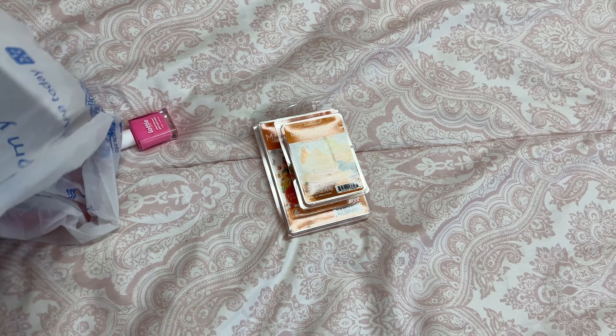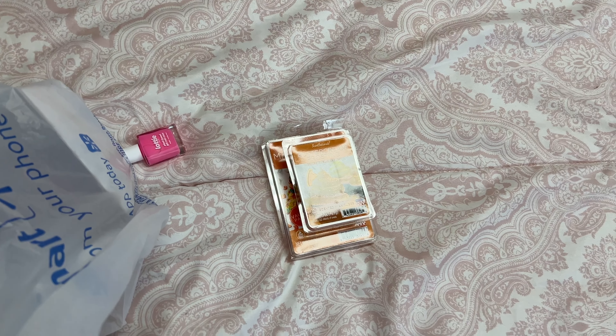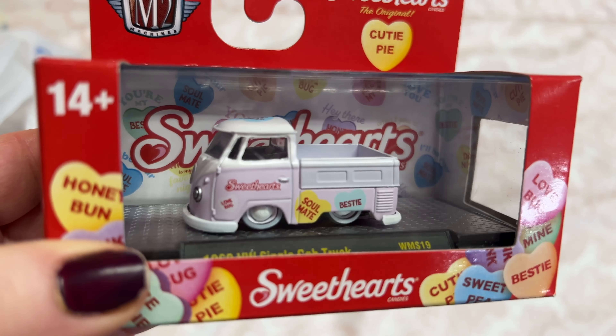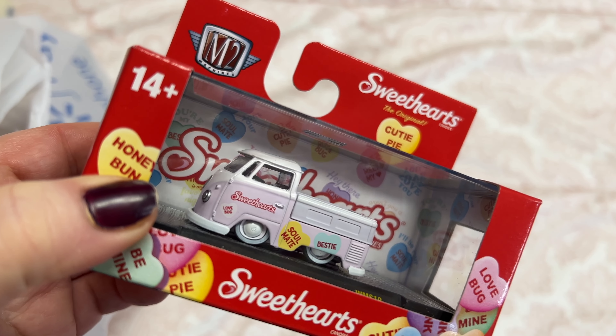Also got some more tissue. And I got this cute little car thing — isn't this adorbs, oh my gosh? Isn't it cute? I thought that was adorable.